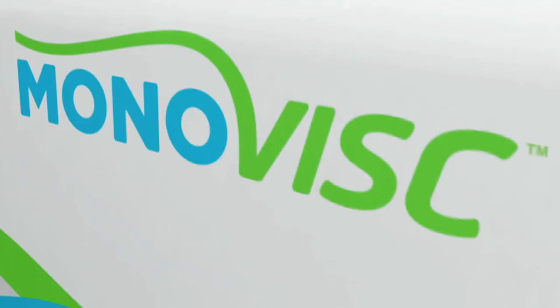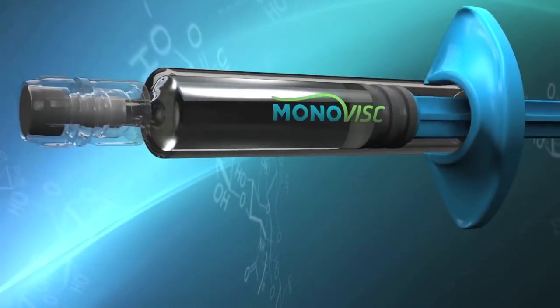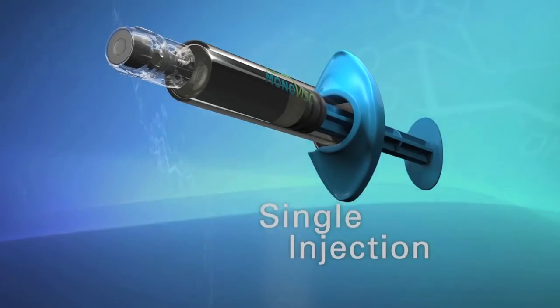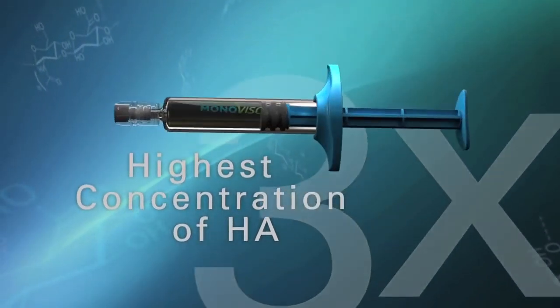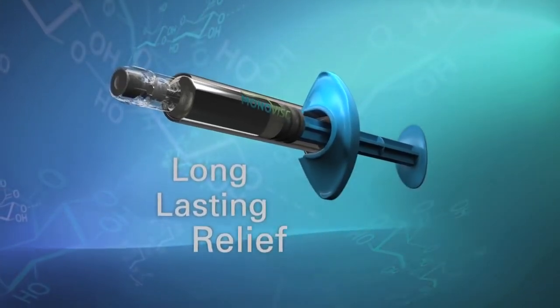In a world of osteoarthritis, there's an innovative new solution. Introducing Monovisc, an exciting new viscous supplement for knee osteoarthritis with a unique formulation specially designed for a single injection treatment. Monovisc provides the highest concentration of hyaluronic acid of any viscous supplement on the market — nearly three times more than the competition — and it's been proven to deliver long-lasting relief.